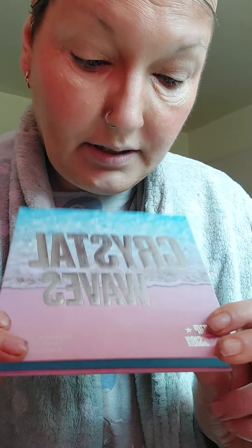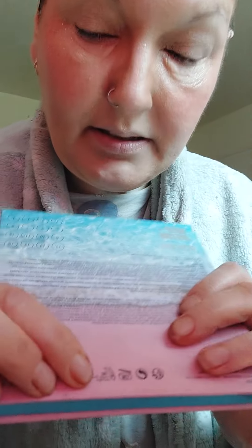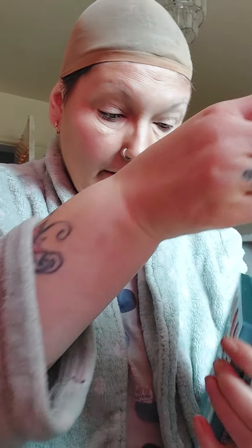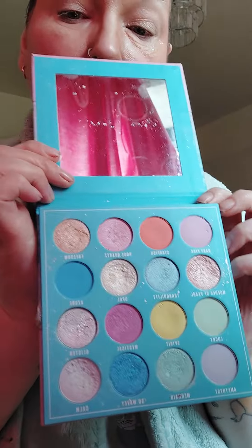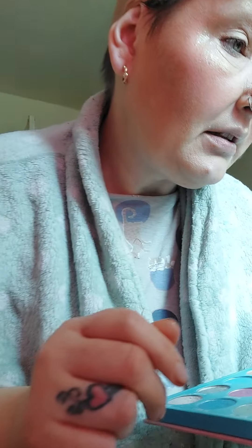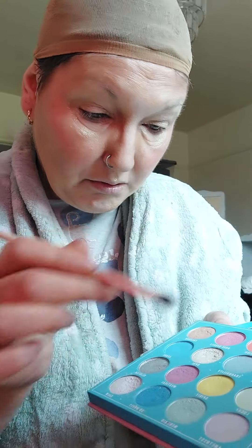This is Crystal Waves by Makeup Obsession. I absolutely love this palette, I use this a lot. It says very clearly cruelty free and vegan - I know it's not the most clear on my phone but it is there, trust me. This is what it looks like inside. I absolutely love this because it's got fantastic highlights in there which I love to use on my brow bone for example. The silver is amazing, all the colours are beautiful - I've used them all now.